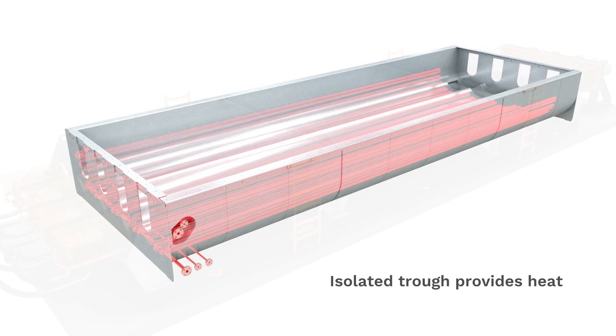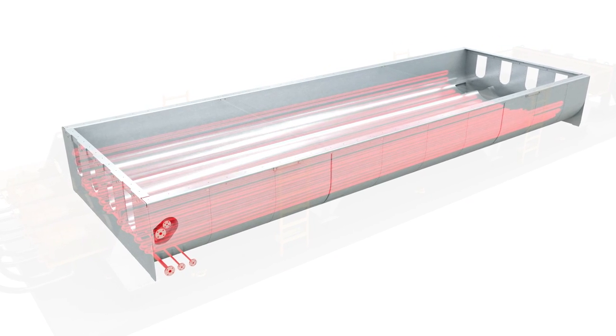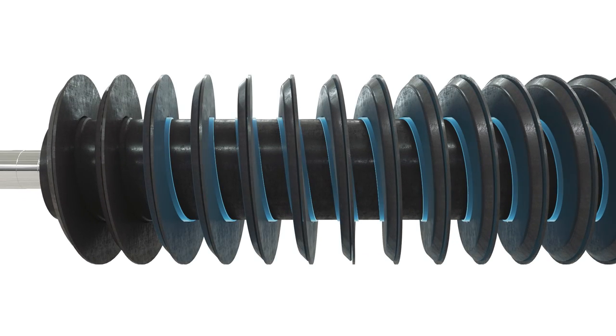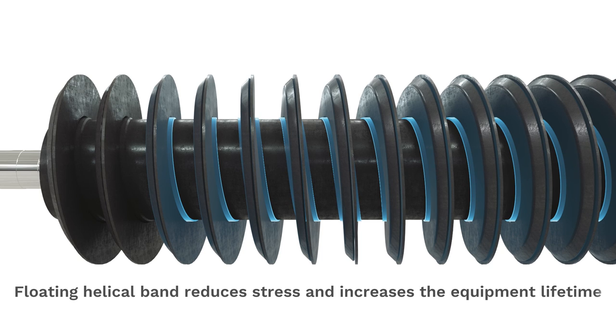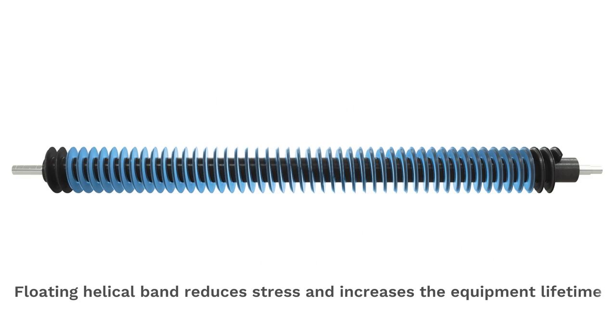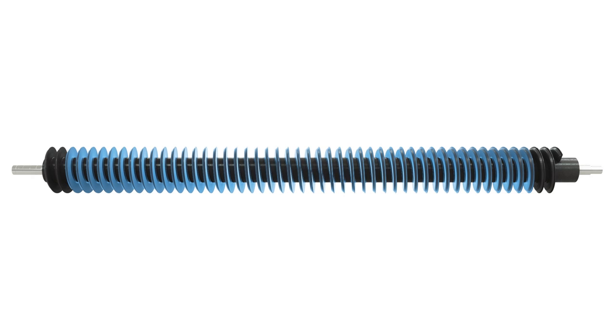In addition to the heat transferred from the hollow screws, the insulated trough provides heat to the bulk material via HTM-heated tubes which are fixed on the outside. The hollow screws are equipped with a floating helical band which reduces stress between the flight and the supporting tube.